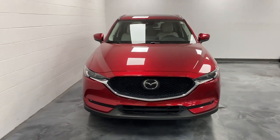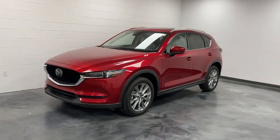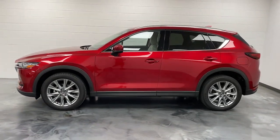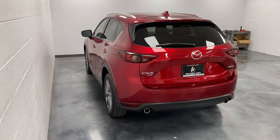Look no further than the 2021 Mazda CX-5. With less than 30,000 miles on the odometer, this vehicle stands out from the rest. Here's a stylish CX-5, the SUV that puts your comfort at center stage.